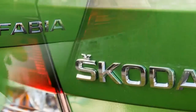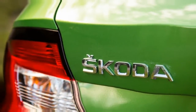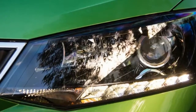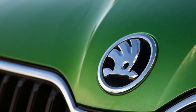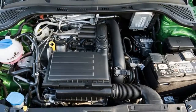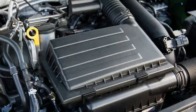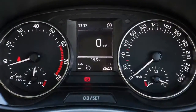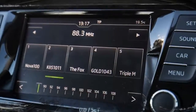We have the $19,490 before on-road costs 2017 Skoda Fabia 81C, costing $1,150 less than its direct wagon equivalent. The 81C hatchback comes in $3,000 dearer than the entry-level 66C manual, and $4,000 cheaper than the flagship 81C Monte Carlo.